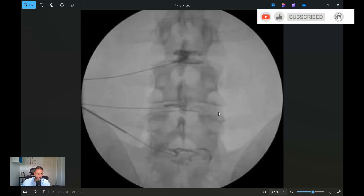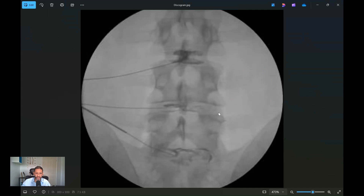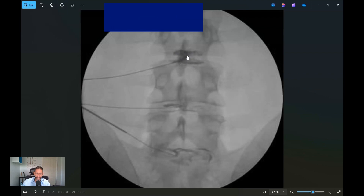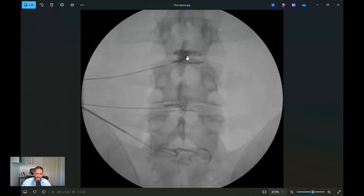In this very trial, to try and prove that a specific disc was the generator of the pain, they did a discogram on these patients — where you pass a needle into the disc assumed to be causing the pain and inject a little bit of fluid or contrast to see if that reproduces the pain. The trouble is, it's very user dependent, and quite often when you inject something into someone's disc, it will cause pain.